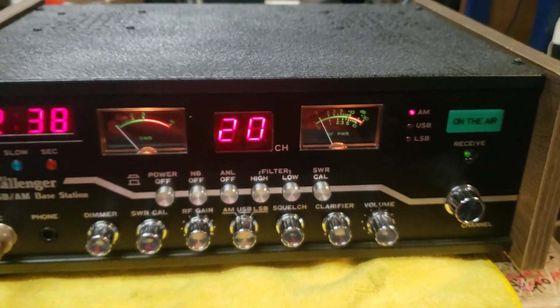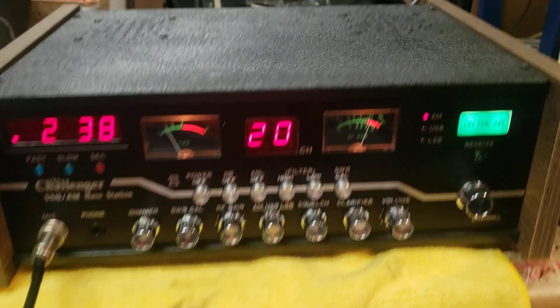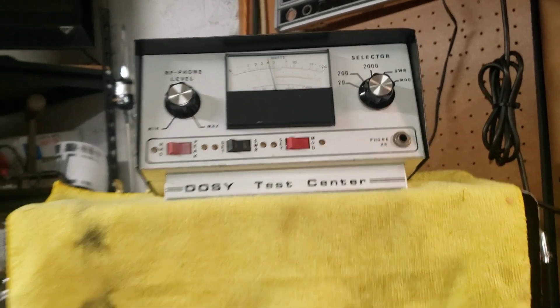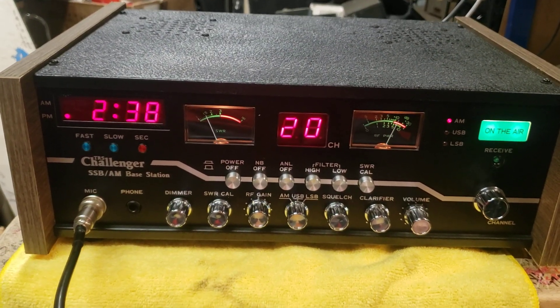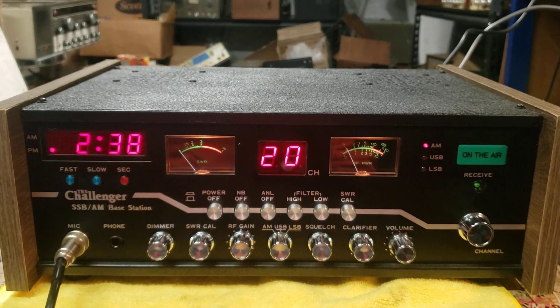We're on the air — light's on. Test, test, test. Go to the doozy. No doubt about it, this thing is definitely doing factory spec. Test one, two, three. Break, break, break.